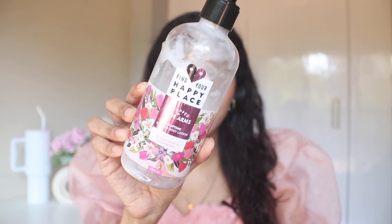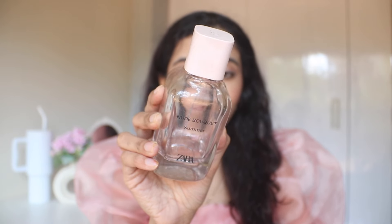Next, we have the Find Your Happy Place Body Lotion in the Blush Rose and Raspberry. This comes with a pump and is a really good body lotion, but I don't know if I'll buy it again because I have too many and right now I want to focus on an AHA/BHA body lotion for body pigmentation. Then there's a perfume which is my absolute favorite — the Nude Bouquet from Zara. I absolutely love it, got it as a gift, and finished it. It's really good. If you want something not too summery but slightly fruity — not too sweet — this is the perfect in-between.